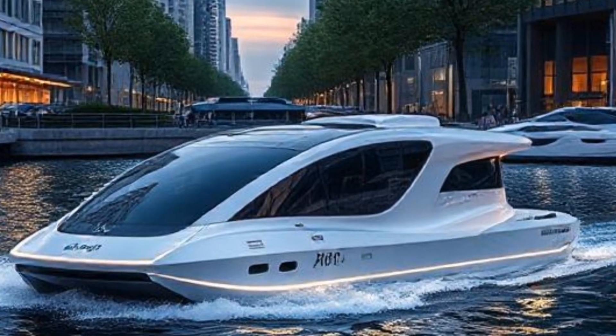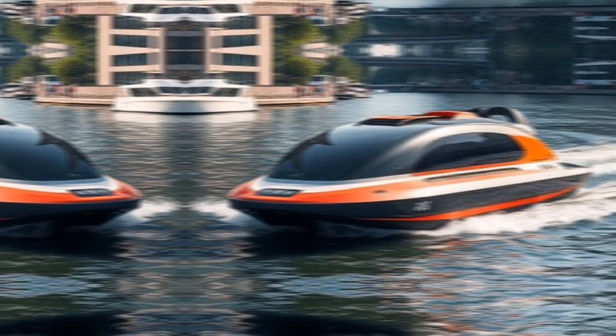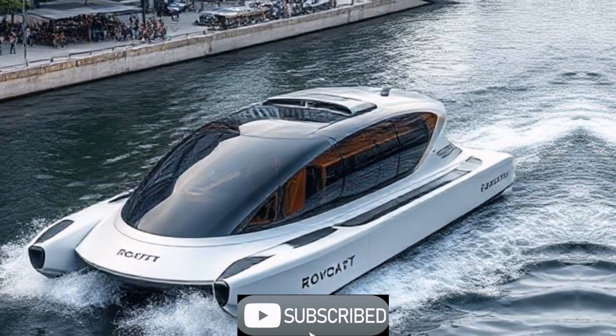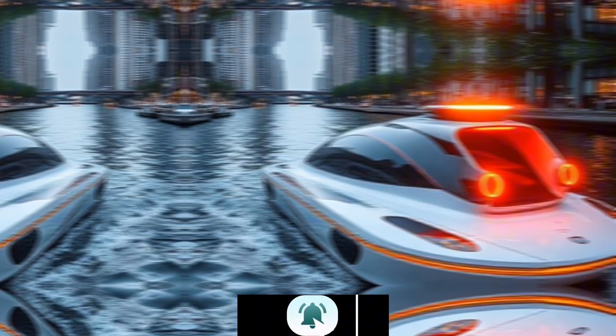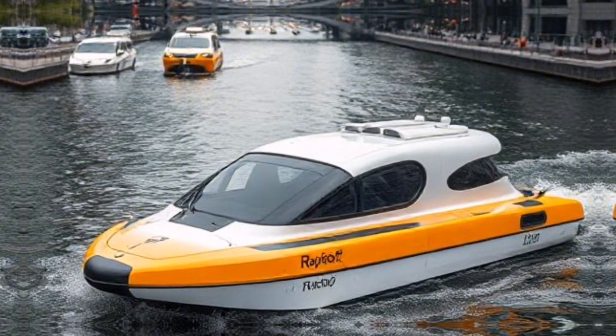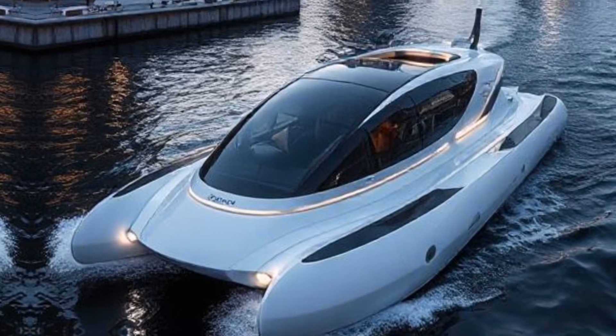Welcome to the Future of Urban Logistics. Today we're diving into the world of rawboats, autonomous boats designed to transform how we navigate our cities. From reducing traffic congestion to enhancing sustainability, these innovative vessels are set to revolutionize urban transport and logistics.